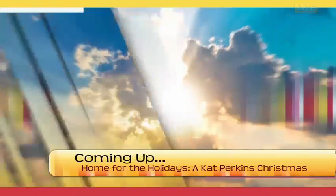If people want more information, they can contact us through our website at ndassistive.org or call us at 800-895-4728. Stay with us — when we come back, she's got a big show tonight at the Fargo Theater. We're talking about Kat Perkins coming up right after this.